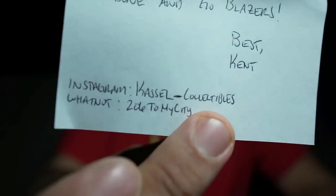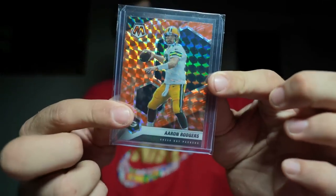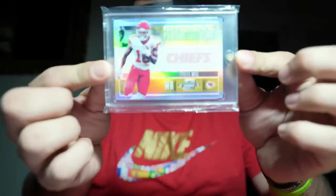A fan note: 'Jay, I wanted to send you some cards for your PC. I enjoy your content and actively started my Instagram because of you — kept saying to do so. I appreciate the past deals we've done. Go Blazers — Kent, aka Castle Collectibles Whatnot.' 206 to my city — that's sick, bro. Kent has bought stuff from me before. We got Darren Waller purple for the PC, the red, white and blue, Aaron Rodgers orange, and another Aaron Rodgers orange. Really appreciate that, man.